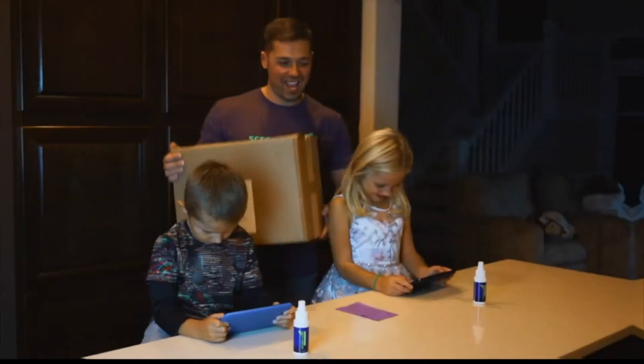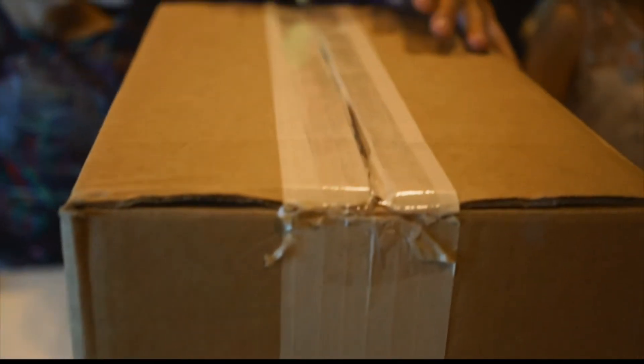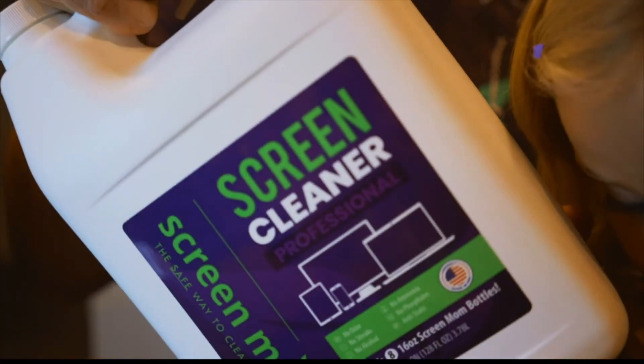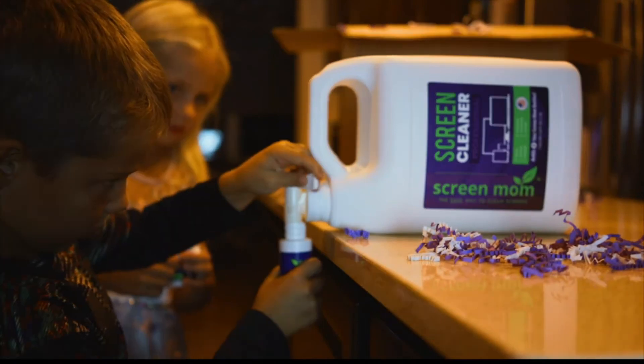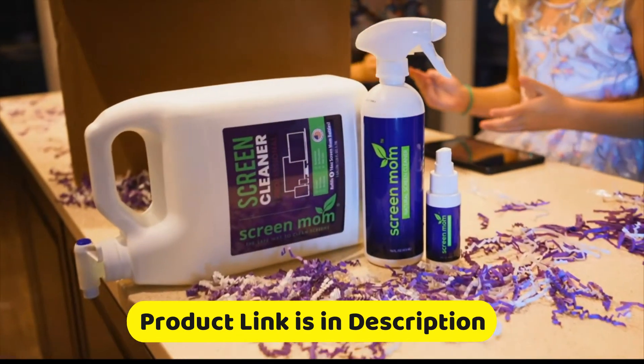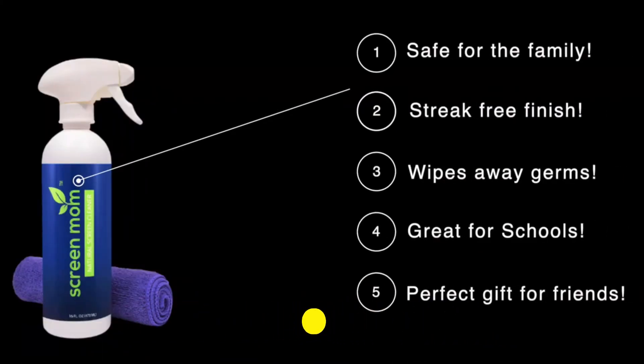Number two: another fine option is Screen Mom screen cleaner, designed for LED, LCD, plasma TVs, iPads, laptops, computer monitors, tablets, phones, and eyeglasses. Includes an eight-ounce and a two-ounce bottle with four microfiber cloths. Gives your screen that new out-of-box appearance. Links are given in the description — you can buy it from there.